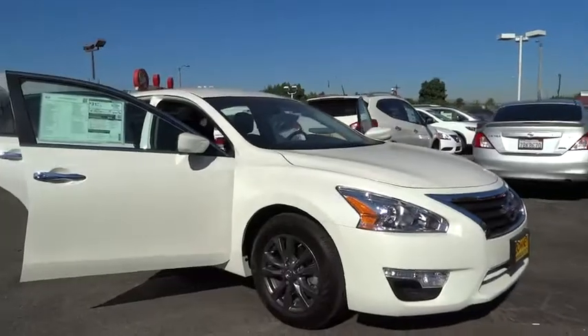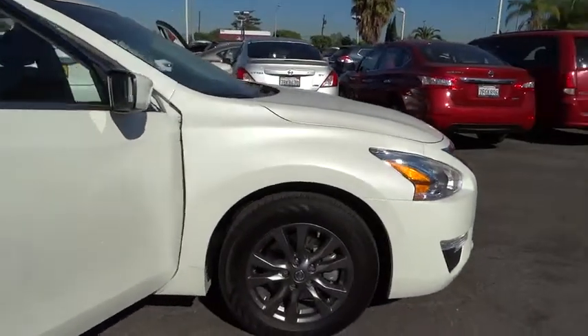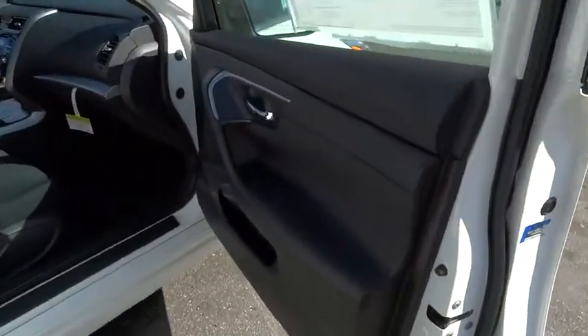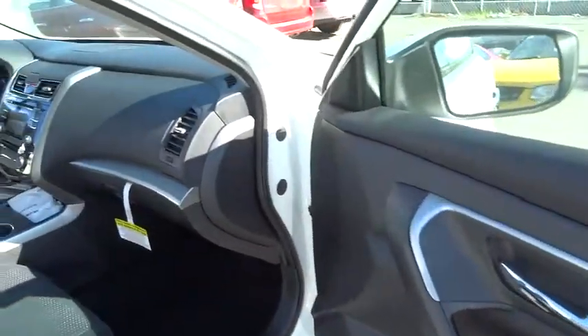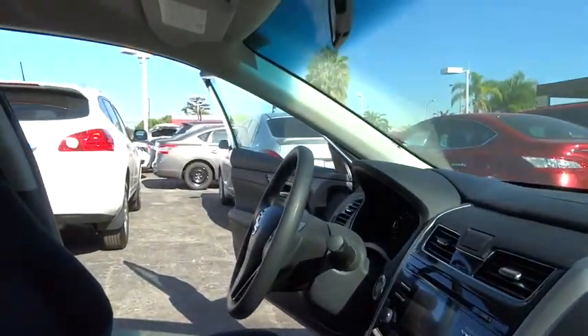Combine that with a powerful V6 or efficient four-cylinder engine, six standard airbags, and over 5,000 quality and performance tests, and you'll see the Nissan Altima is made to drive and built to last. Here are some of this vehicle's great options.